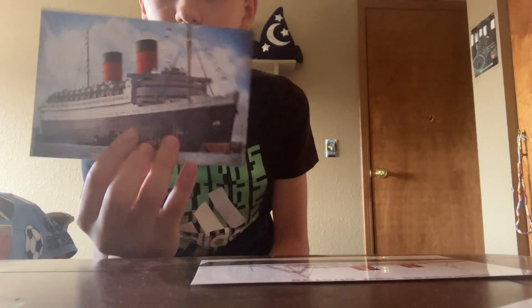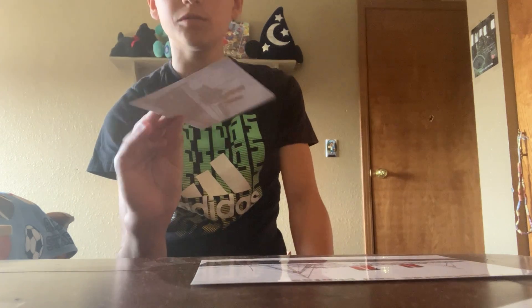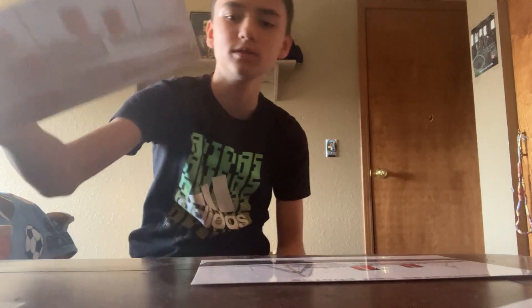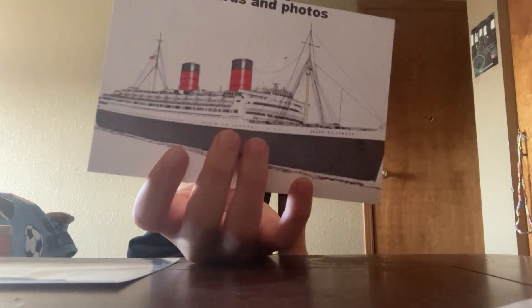Here is a postcard I printed out of the Queen Elizabeth. It's one of my favorite photos of her, so I wanted to print it out. It's from Shipwreck Postcards and Photos.